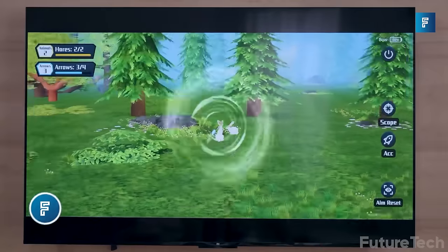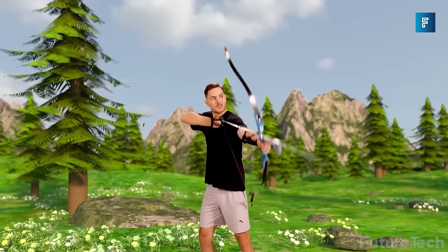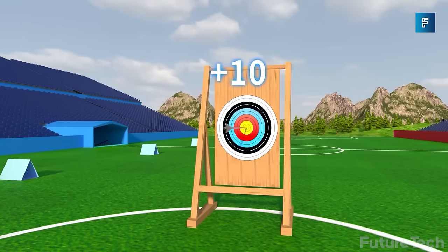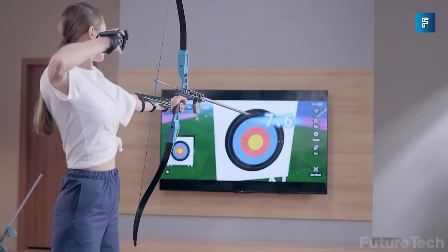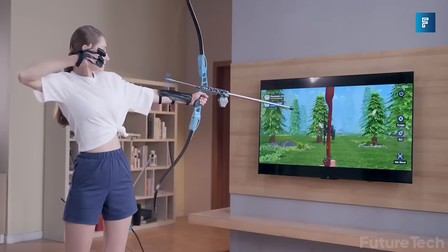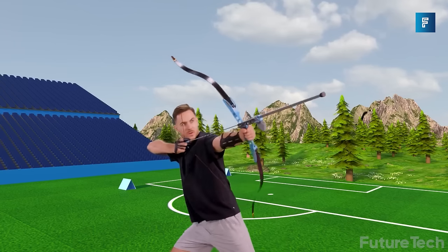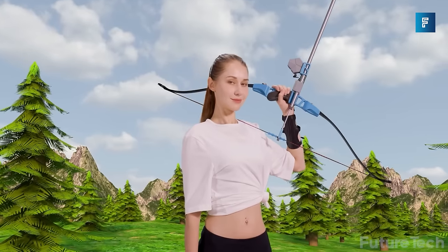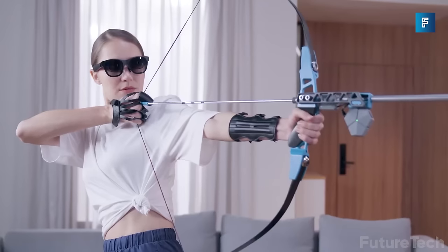Wonder Filter — this smart virtual archery device is like the love child of a Nintendo Wii and Legolas from Lord of the Rings. The best part is you never have to go outside again. With real recurve bows and de-firing arrows, the Wonder Filter offers a true-to-life archery experience that makes you feel like a medieval warrior without the risk of accidentally skewering your cat.